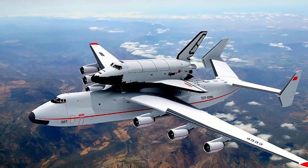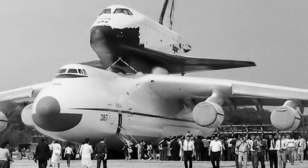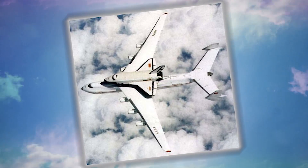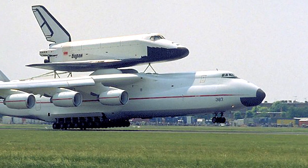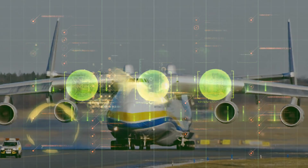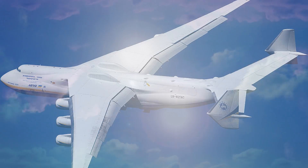It weighs 628,000 pounds without the spacecraft and can reach speeds of 528 miles an hour. The wingspan stretches an amazing 291 feet, and it was the first airplane to take off with a total weight of 1 million pounds. Since the end of the Cold War, it's been used for various transport purposes, including carrying military supplies to the Middle East for the U.S. government.